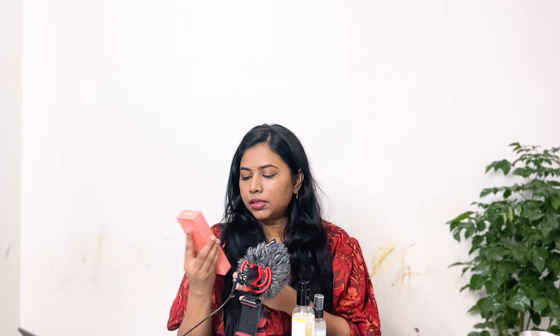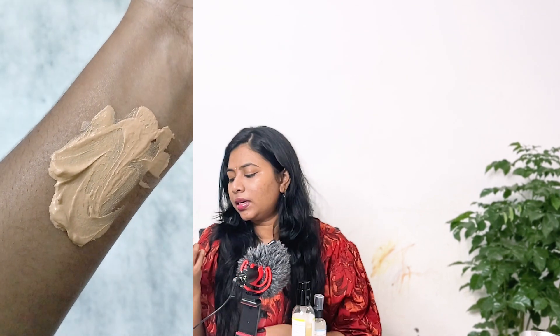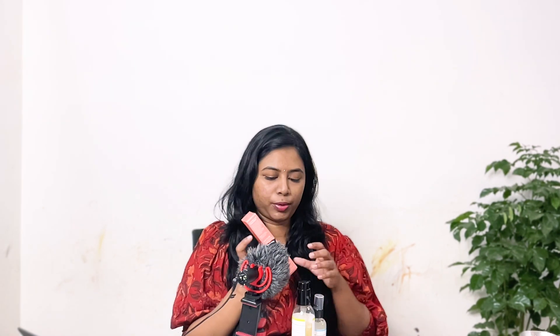I bought one sunscreen — the tinted sunscreen from Foxtail in the shade medium. They have three shades and you asked me to try this product. I haven't tried it yet, as I've been testing other sunscreens, but looking at the ingredients it seems like a very good tinted sunscreen. I'll try it soon and upload a review.